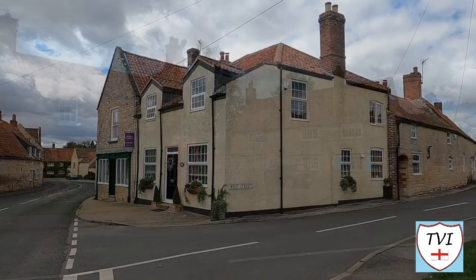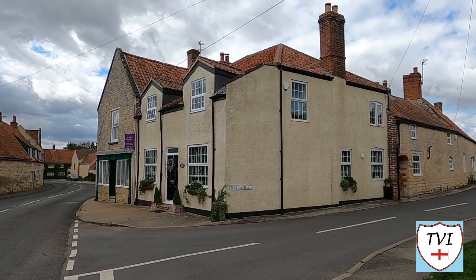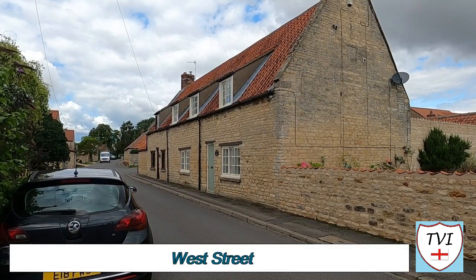Wellingore is an attractive village. Many of its older houses are built in the local limestone with newer ones in between. Wellingore was the first village in North Kesteven to be designated a conservation area — it's had that status since 1971.